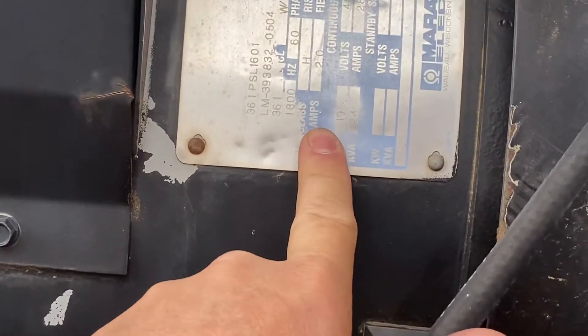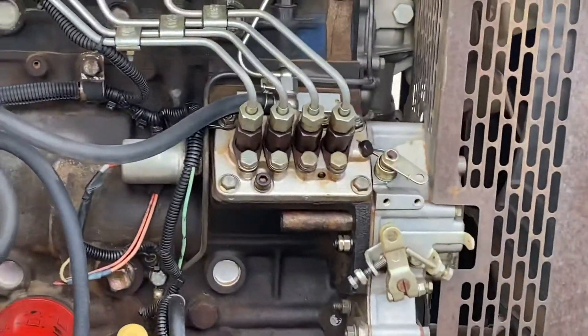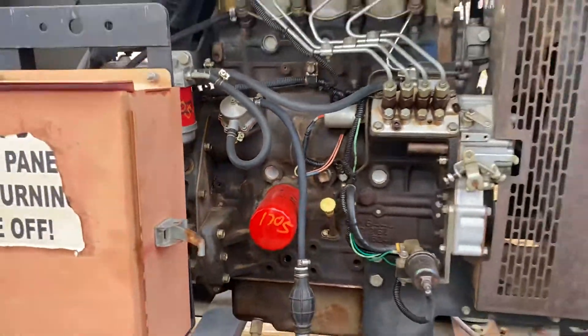It's a Marathon Electric generator — 19 kilowatt max output. Looks like they serviced it at 1,705 hours according to these filters.